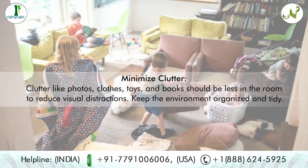Tip five: minimize clutter. Clutter like photos, clothes, toys, and books should be minimized in the room to reduce visual distractions. Keep the environment organized and tidy.